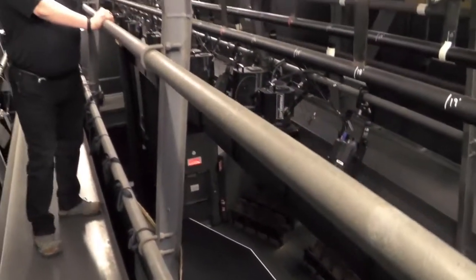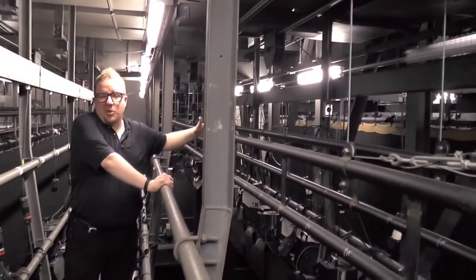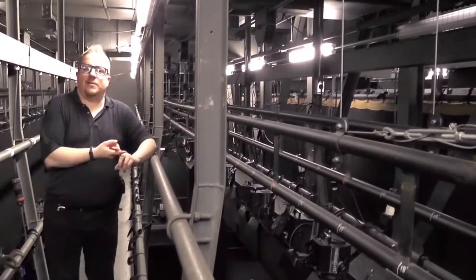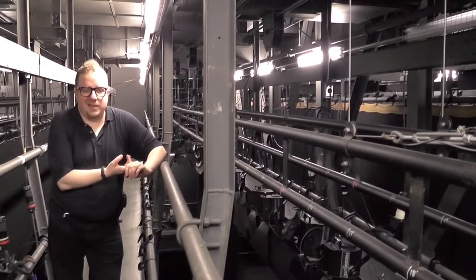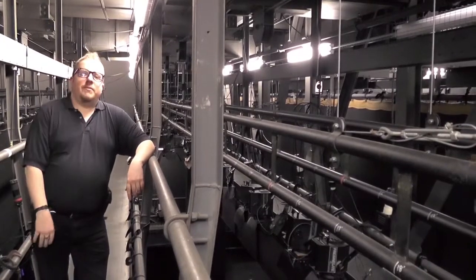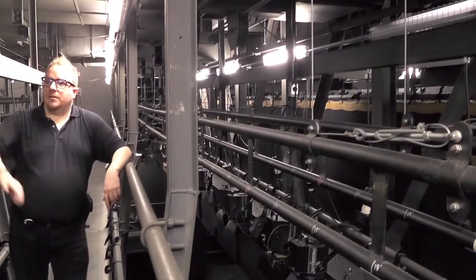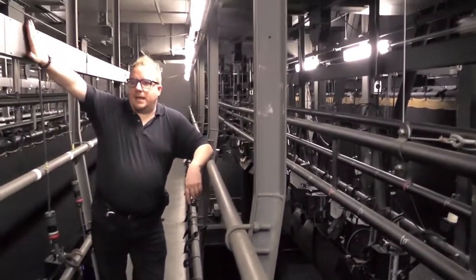You can turn a regular batten into an electric by putting cables on it — it's just a terminology thing. If we have lights on a pipe, we call it an electric. So if Jesse or I tell you to go hang lights on the second electric, you are coming to this right here.